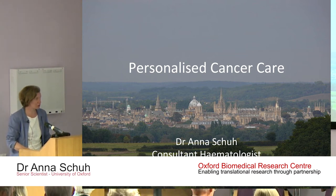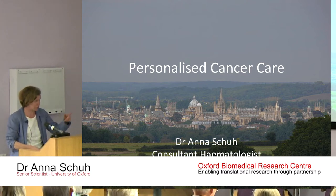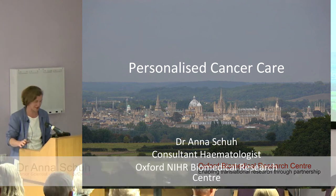I'm a haematologist, as Chris already said, and I'm heading up the Biomedical Research Centre — actually not the whole centre, but just the Molecular Diagnostic Lab.